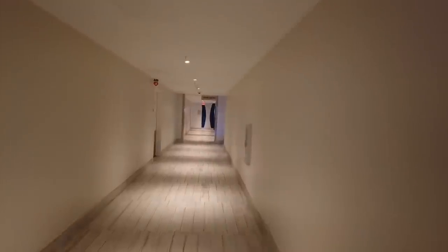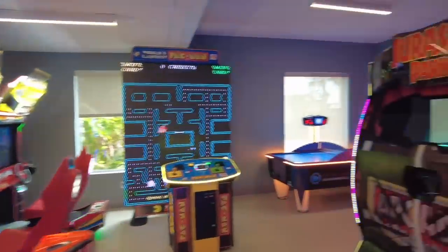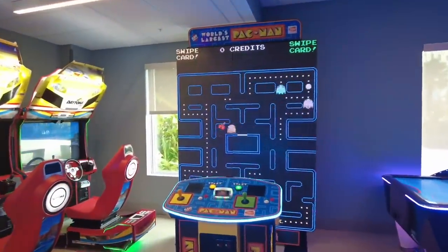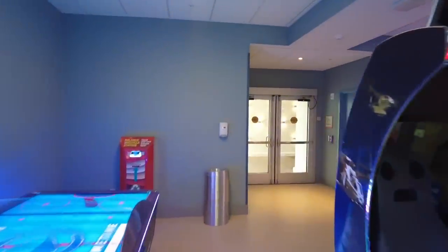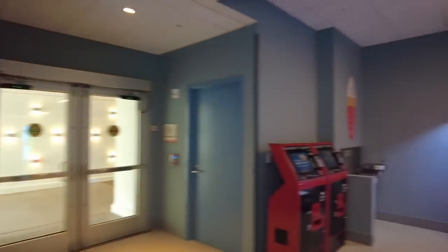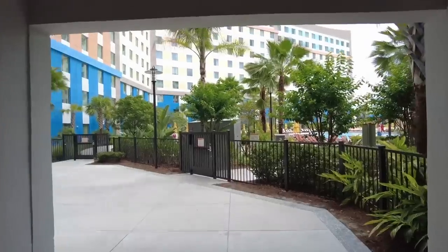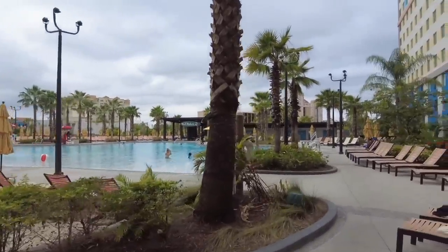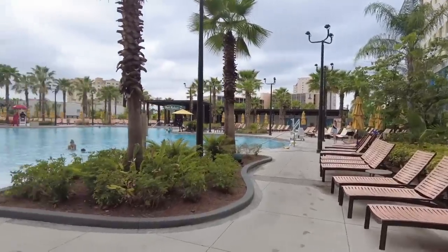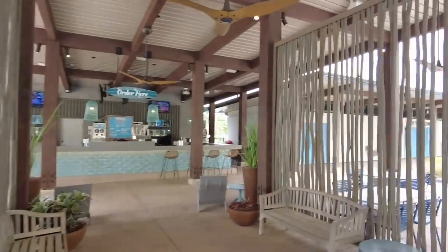Tower 2 is more or less a mirror image to Tower 1, except instead of a fitness center, they have a game room — a not-bad-size arcade with some pretty big, fun games, including a Jurassic World game. I personally am a Pac-Man fan — specifically Ms. Pac-Man. Great option if you're hanging out at the hotel and your kids need something to do. The other pool over here is just as big and just as vibey with the same amenities. This is really awesome because if one pool is too busy, you can head to the other. Both pools also have zero entry, and this pool has its own Wave Makers pool bar with the same offerings — beer, wine, cocktails, frozen drinks.